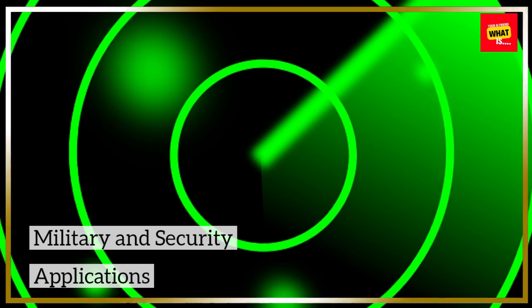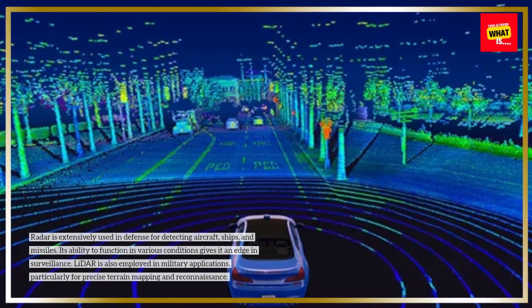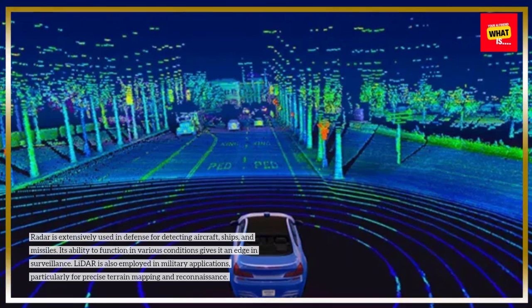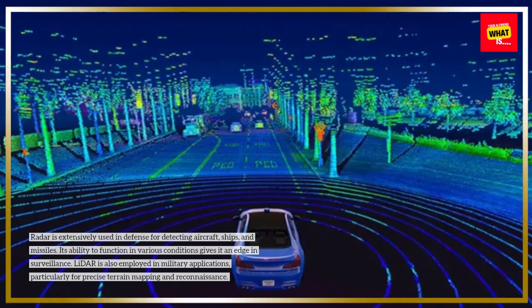Military and security applications: Radar is extensively used in defense for detecting aircraft, ships, and missiles. Its ability to function in various conditions gives it an edge in surveillance. LIDAR is also employed in military applications, particularly for precise terrain mapping and reconnaissance.